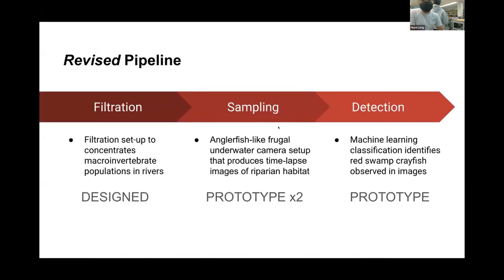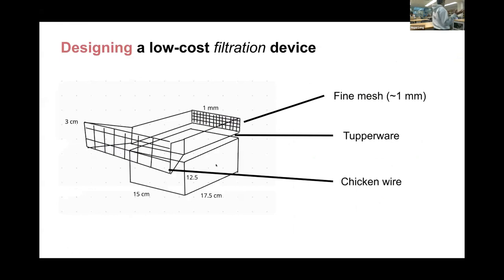Based on our fieldwork, we also realized this pipeline wasn't complete. It's a high-throughput environment, which means there's a lot of water to sample in order to actually detect any crayfish. We went through rivers several times without seeing a single crayfish or even a fish. So there's a need for some kind of filtration or concentration device to maximize the likelihood you're actually going to find something. We started designing a filtration setup that can concentrate macroinvertebrate and macrovertebrate populations in rivers — essentially modeled off a crayfish trap, where the trap can be opened periodically to release everything inside before it's imaged, maximizing detection likelihood.